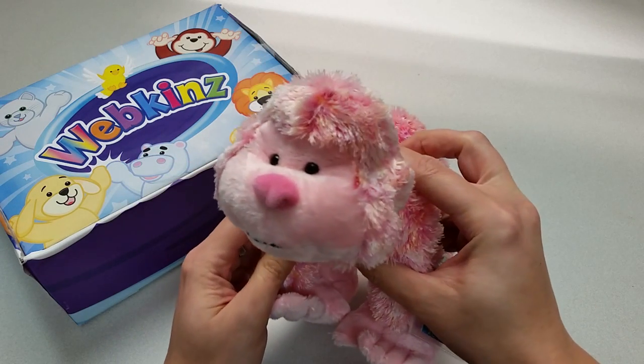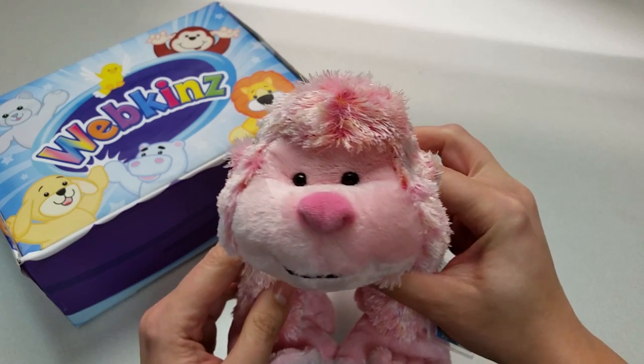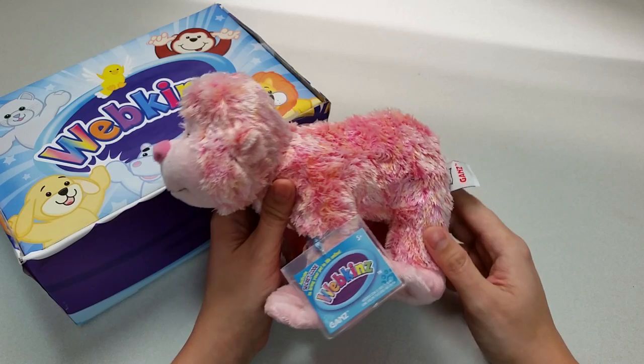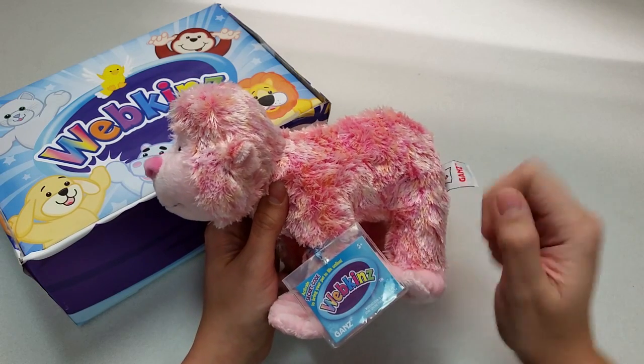And let's take a closer look at the Berry Cheeky Monkey's face. Very cheeky indeed. Want to see what the Berry Cheeky Monkey looks like in Webkinz World? Let's go online and take a look.